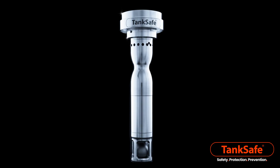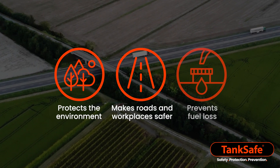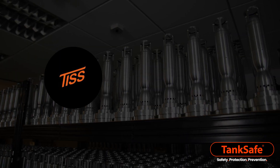Tank Safe Optimum is a fit-and-forget system which helps to reduce your carbon footprint, protects the environment, makes roads and workplaces safer, and prevents all fuel loss — enabling you to benefit from cost savings year on year for the life of your truck.